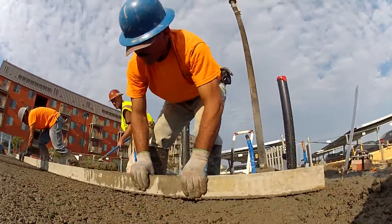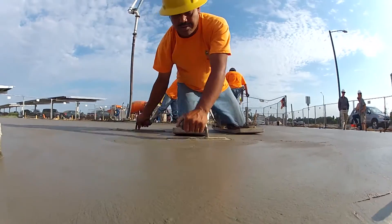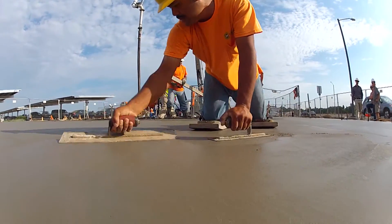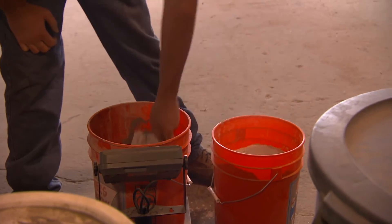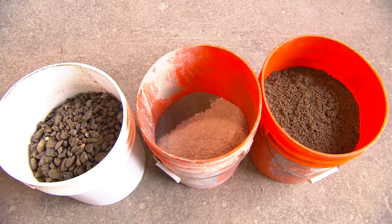Concrete is a great building material, but it has a pretty high carbon footprint because that cement has a very high carbon footprint. So with these polished concrete floors, 50% of the cement is actually replaced with a naturally occurring volcanic ash that has a very, very low carbon footprint.